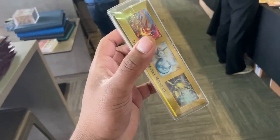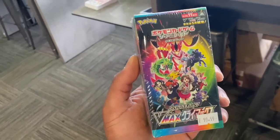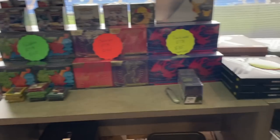Also picked up the VMAX Climax - this one's for my sealed collection because I literally only have like one box in the collection, so I thought I'd grab one today. It was a good price, he sorted me out. Shout out to Brown Bear Gaming.